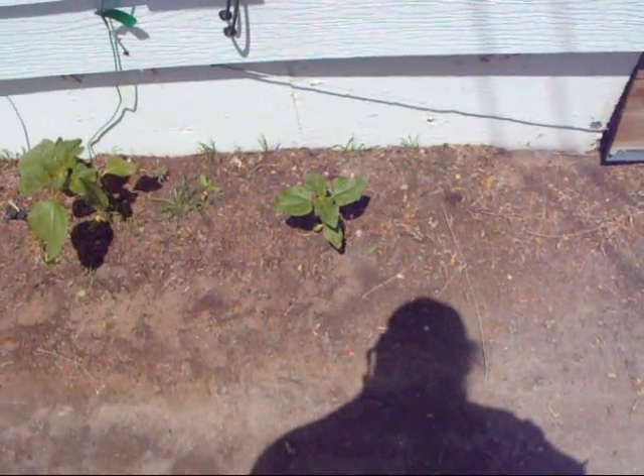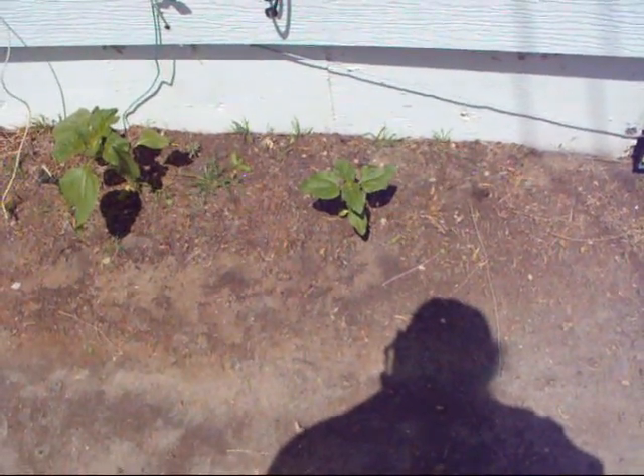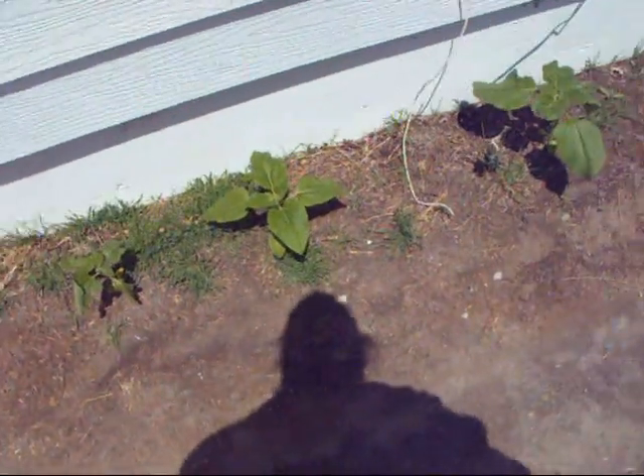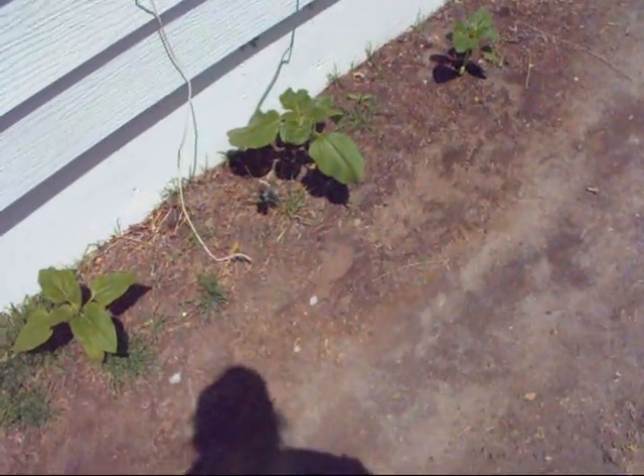Beautiful — giant sunflower. And they're doing really well. We started these from seed. They're on the south side of the house and they're doing great. Supposed to have heads like 15 to 18 inches across, just packed with seeds.